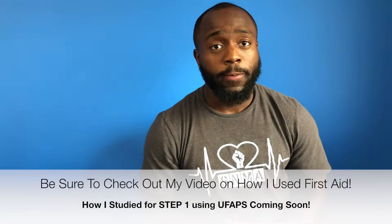Back at it again. What's good YouTube? Your boy AMB. In this video I want to talk about my USMLE Step 1 experience and how I was able to go from a 170 in February to a 250, eight weeks later.